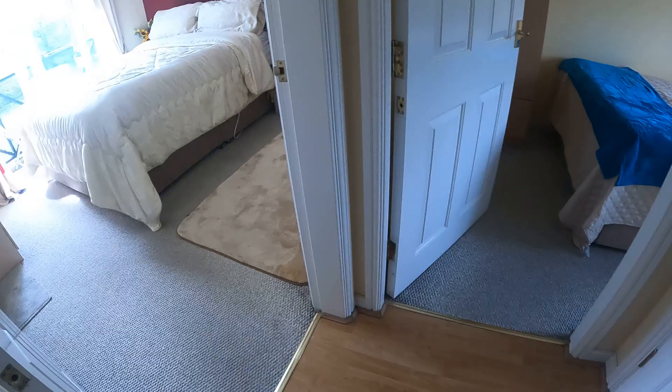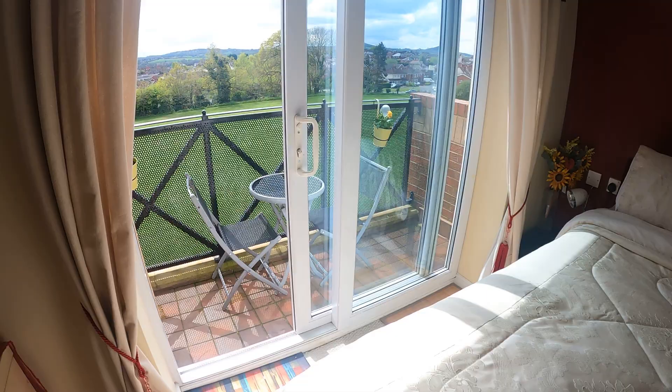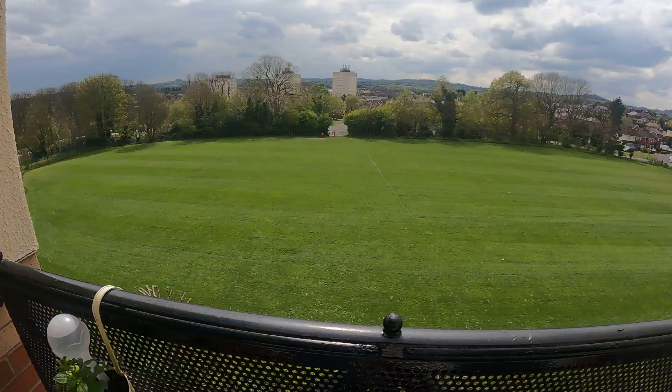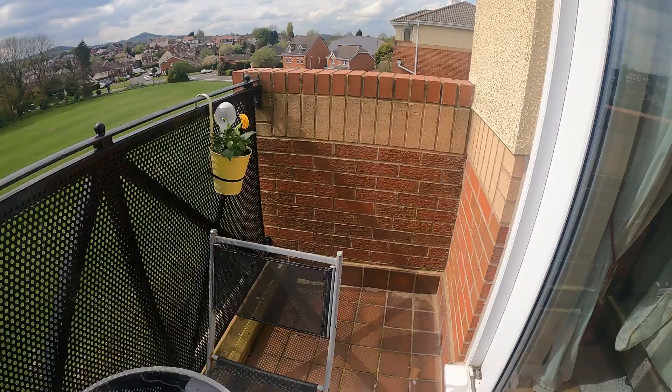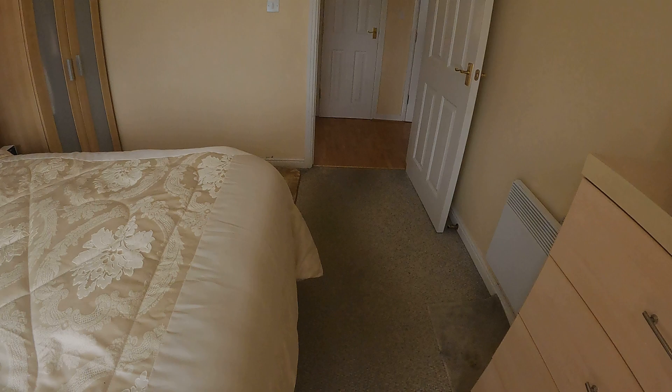Coming back out to the hallway and turning left into bedroom one — lovely size. You can see a king size bed fits in easily with lots of other things in the room. There's a patio door leading straight out to the balcony. The sun is shining — out here you can see hills in the distance and a nice big green open space in front of you. Really pleasant and nice and quiet. There's also a car parking space just down there so you can keep an eye on your car from the balcony.